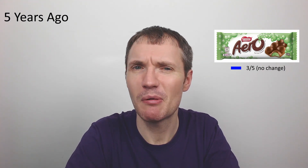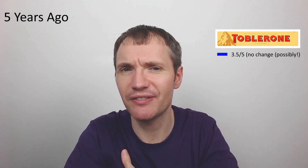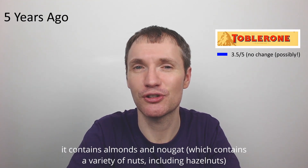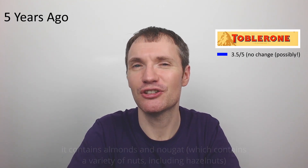Now for Toblerone — bizarrely I didn't give this one a rating. It has chopped hazelnuts or praline in Swiss milk chocolate — very nice, quite thick and substantial, though quite calorific. It sounded like I was going to give it three and a half out of five, so I'll say three and a half. Not quite sure whether I gave it that originally, but giving the benefit of the doubt there.